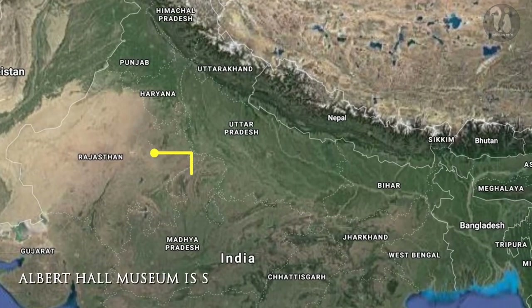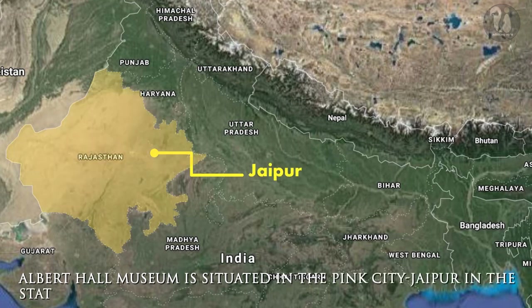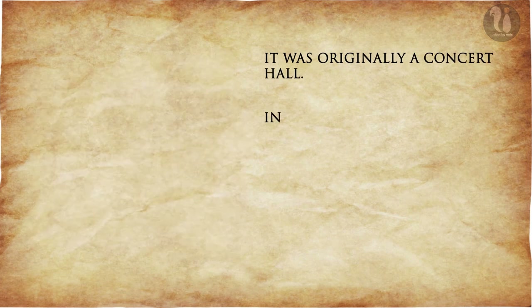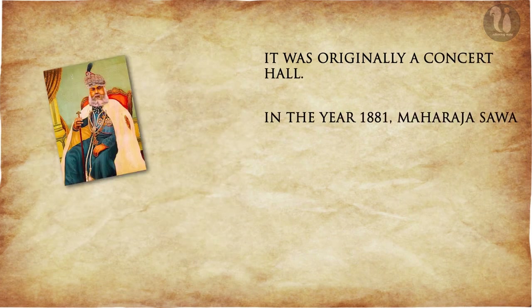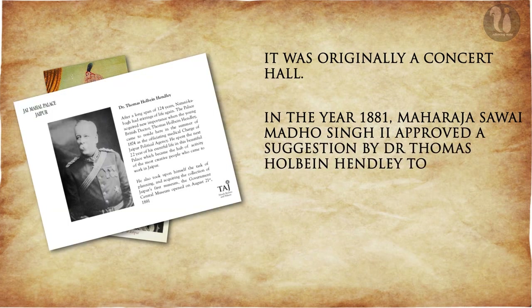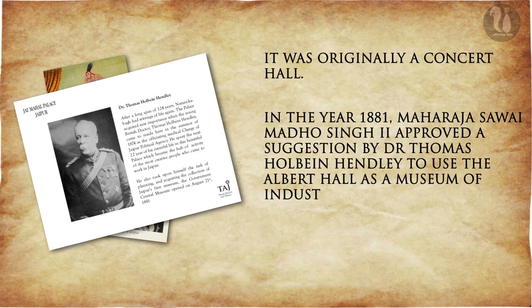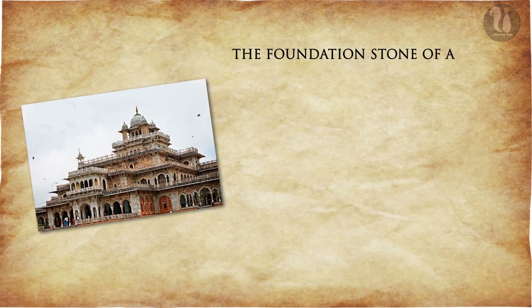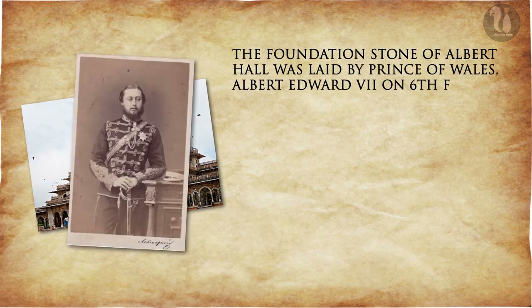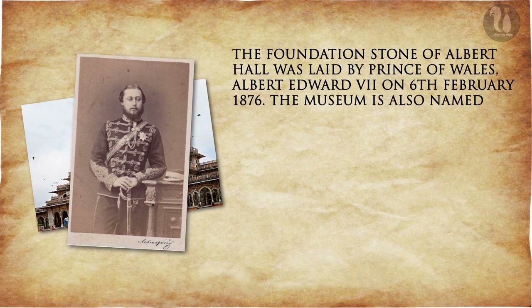The Albert Hall Museum is situated in the pink city, Jaipur, in the state of Rajasthan. It was originally a concert hall. In the year 1881, Maharaja Sawai Madho Singh II approved a suggestion by Thomas Holbein Henley to use the Albert Hall as a Museum of Industrial Arts to display products of local craftsmen. The foundation stone of Albert Hall was laid by Prince of Wales, Albert Edward VII, on 6th February 1876. The museum is also named after King Edward VII.